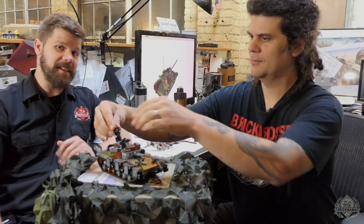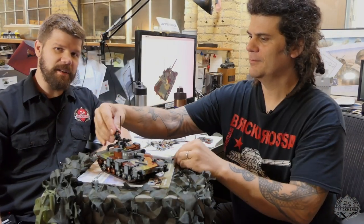Hey Brick Maniacs, it is Lando here at the designer's desk of Dan Siskind with his all-new model. This is the T-64A main battle tank — that is correct. Let's get right into it.